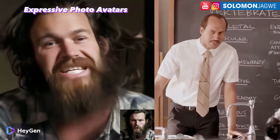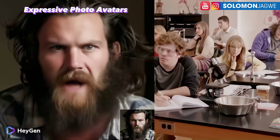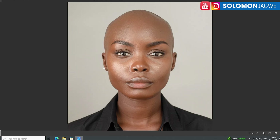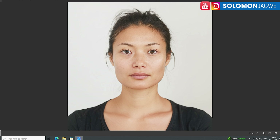I taught school for 20 years in the inner city, so don't even think about messing with me — y'all feel me? Welcome back friends, this is Solomon Jagway, back with another quick insight.